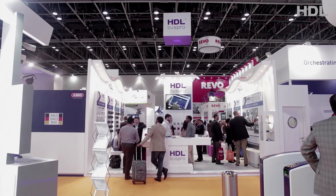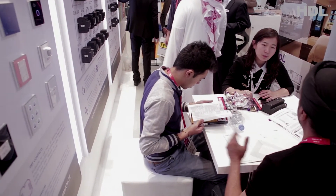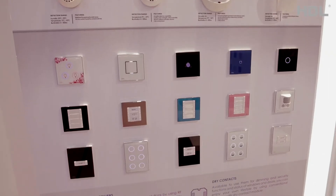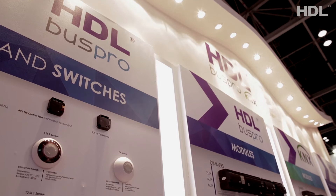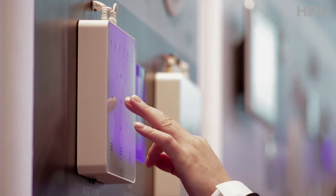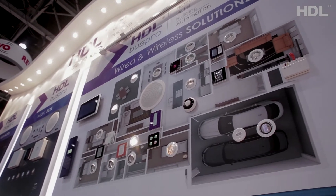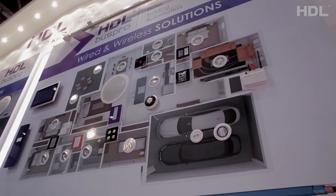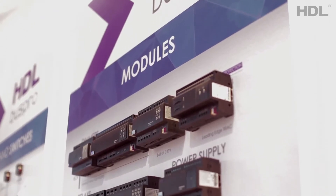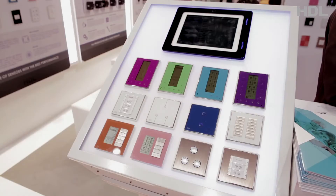Another HDL bread and butter is developing, manufacturing and delivering home building automation systems. Currently, HDL owns and delivers four types of products. The first is the HDL Bus Home Building Automation System. In this series, two solutions are offered: the HDL Wired Concept or HDL Wireless Products. In either solution, HDL's own patented bus protocol, HDL Bus Pro, is used to implement the system. Both systems can also be used together in the same installation.